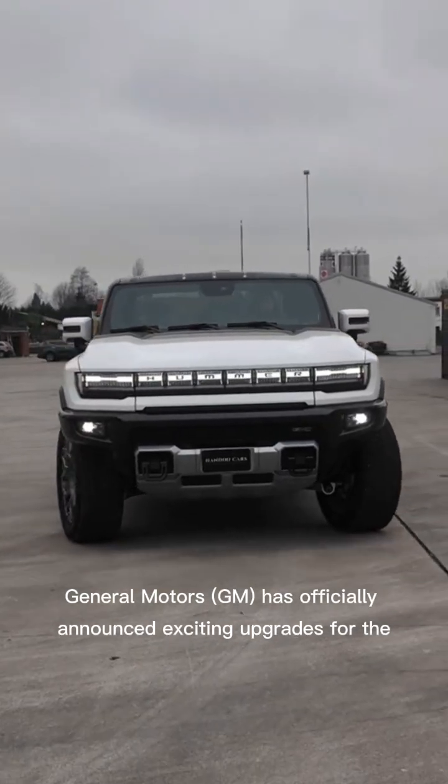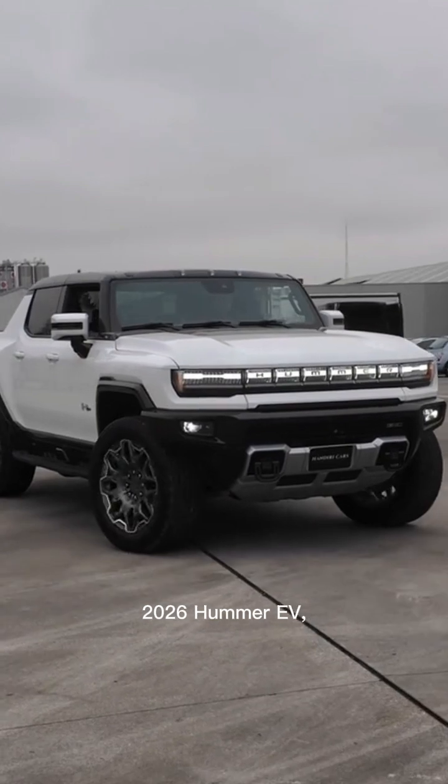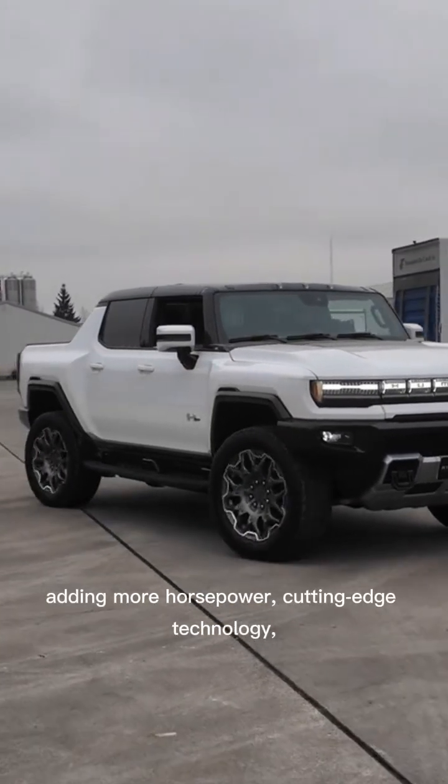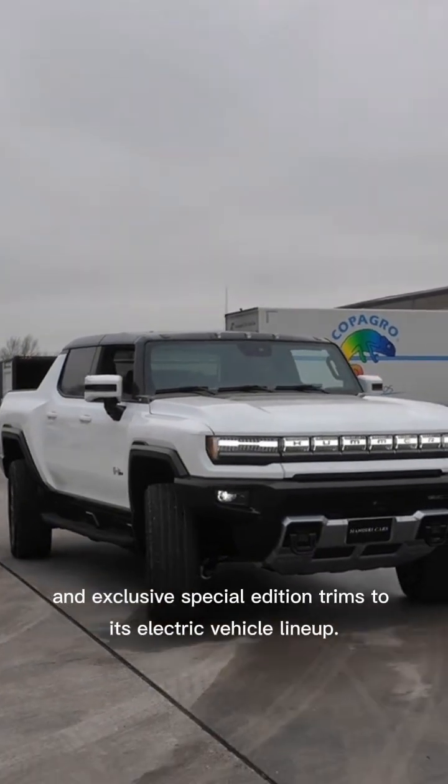General Motors, GM, has officially announced exciting upgrades for the 2026 Hummer EV, adding more horsepower, cutting-edge technology, and exclusive special edition trims to its electric vehicle lineup.